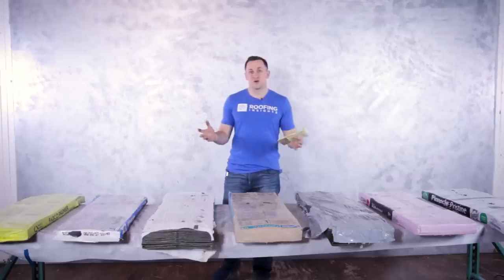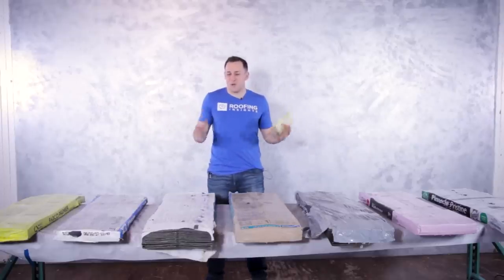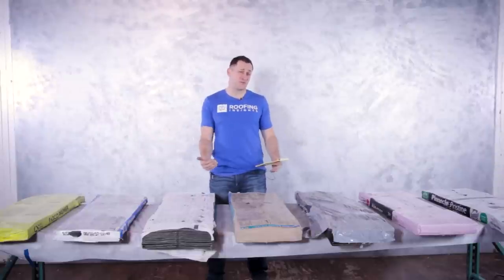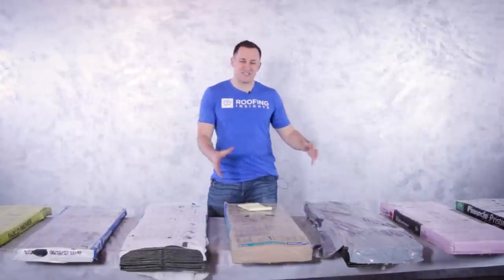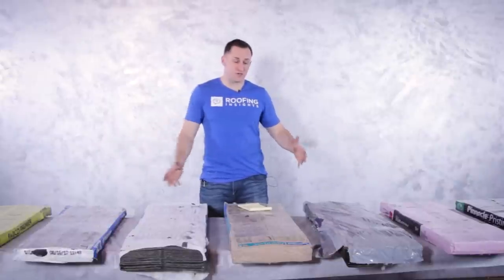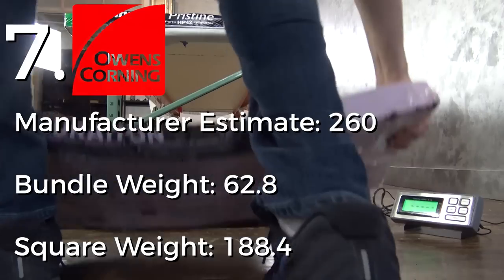Here you have it — just by weighing all seven different products, we already have quite a few surprises. I want to report to you what these manufacturers are claiming versus what's actually happening. None of these failed today — you can be the lightest and perform the best, or be the heaviest and perform the worst. This is overall performance, and you have to look at the weight.